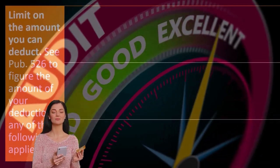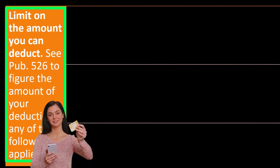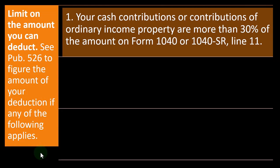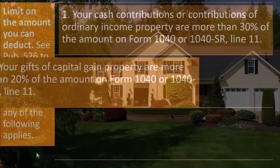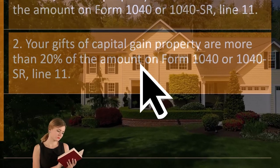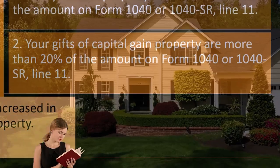There is a limit on the amount you can deduct. See Publication 526 to figure the amount of your deduction if any of the following apply: your cash contributions or contributions of ordinary income property are more than 30% of the amount on Form 1040 or 1040-SR line 11; or your gifts of capital gain property are more than 20% of the amount on Form 1040 or 1040-SR line 11.